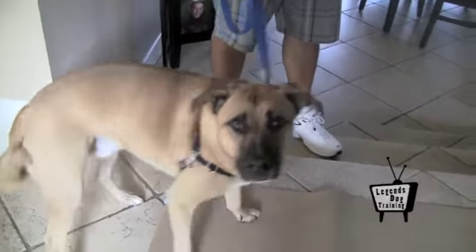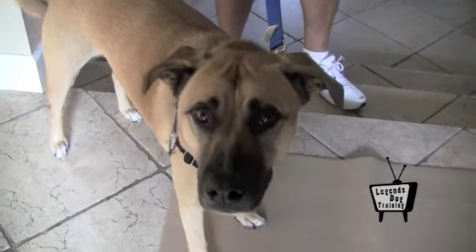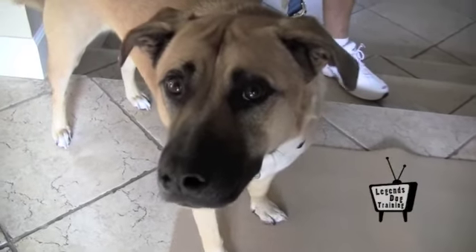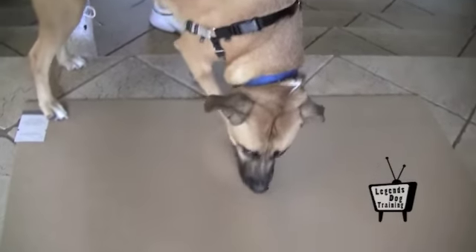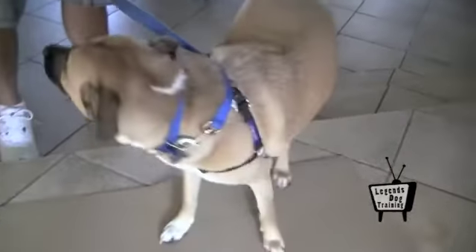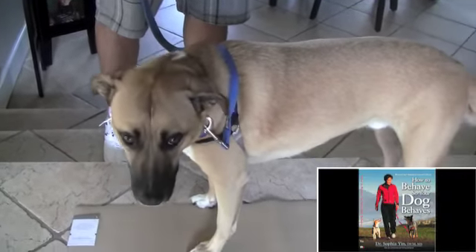Knowing how to read and respond to stress signals is a powerful way to prevent behavioral issues from ever developing. Dr. Sophia Yin has posters regarding reading body language and stress signals. We also highly recommend reading Dr. Sophia Yin's book, How to Behave So Your Dog Behaves.